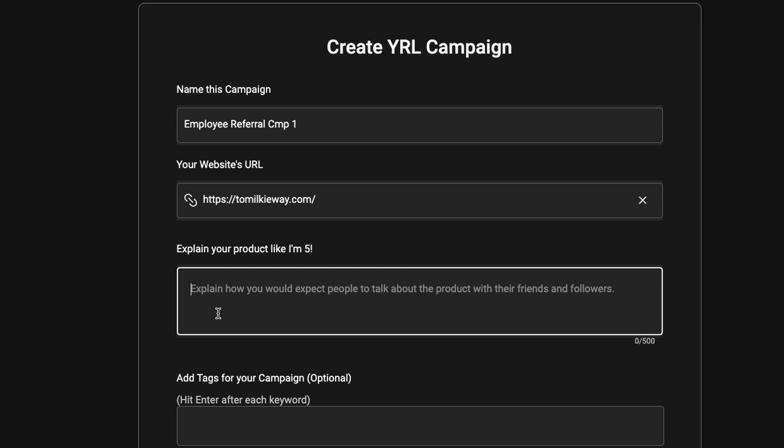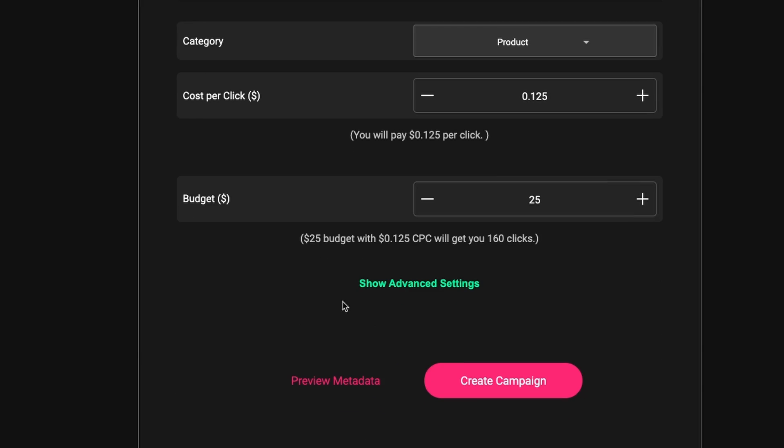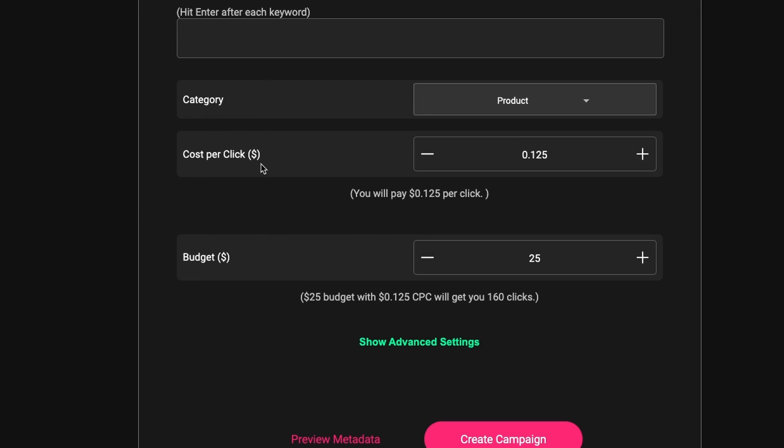You can explain your product or campaign here. For example, if you want to pay your employees a hundred dollars every time they sign up a new user or bring you a customer, you can mention that here. You can also set cost per click — the amount of money paid out to your employees every time they share their personal viral link and your potential customers click on it. It's very similar to how digital advertising works.